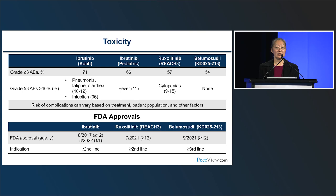Toxicity differed across studies. Grade 3 or higher adverse events occurring in more than 10% of patients: ibrutinib — pneumonia, fatigue, and diarrhea, with many infections; pediatric ibrutinib — fever; ruxolitinib — cytopenias; belumocidil — none reached the 10% threshold. Regarding FDA approvals: ibrutinib is approved for ages 1+ in second or greater line; ruxolitinib for ages 12+ in second or greater line; belumocidil for ages 12+ in third line and beyond.